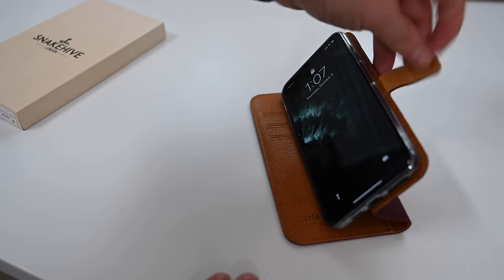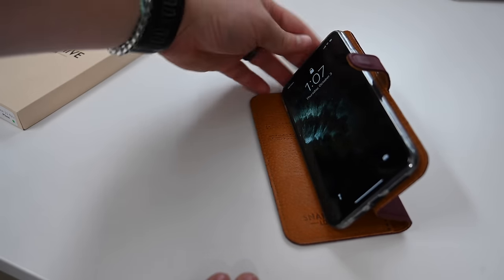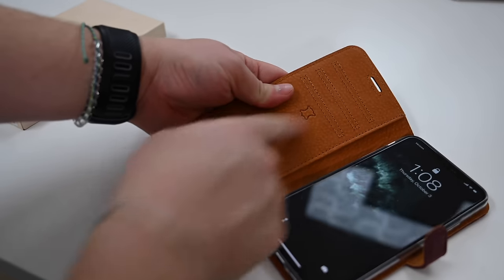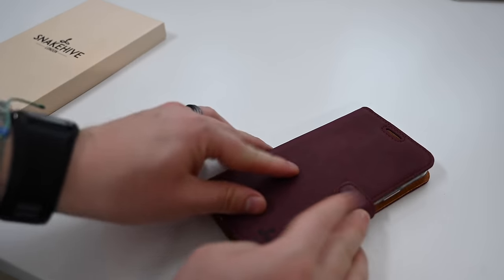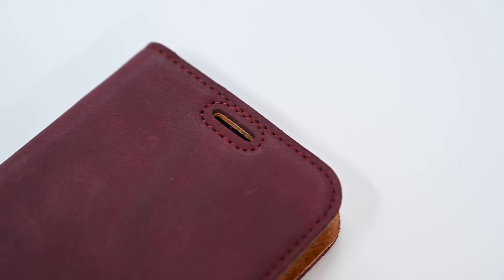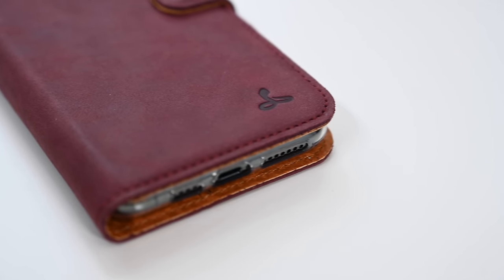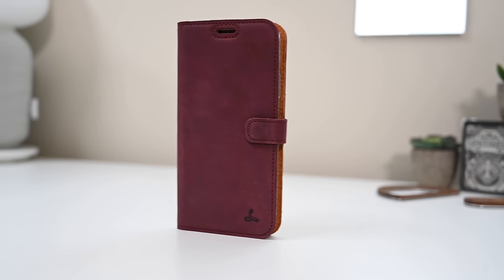Your phone can be propped up to be used in video mode. The clasp does seem to fold forward and get in the way, so make sure you pull that back — we wish there was a second magnet to hold it behind the case when watching a movie. There is a pocket on the inside as well, several card slots, but no ID pocket in this one. There is a stitching line cutout towards the top of the front to let you take phone calls while the case is closed. And there is the little Snake Hive logo on the bottom right corner.